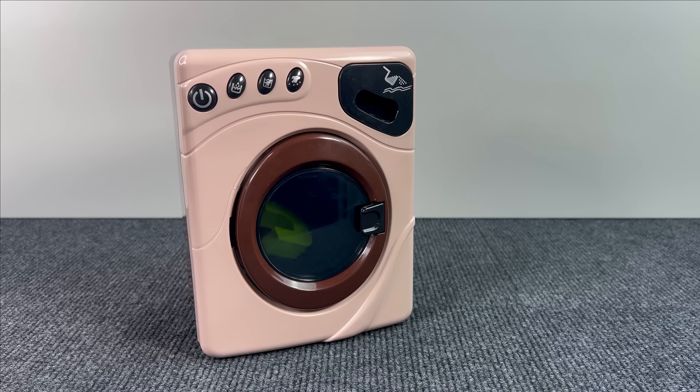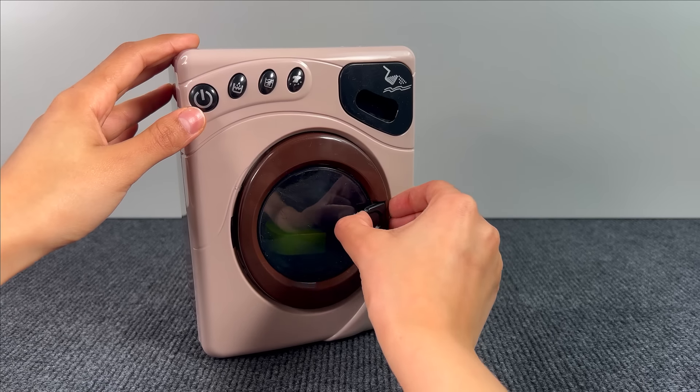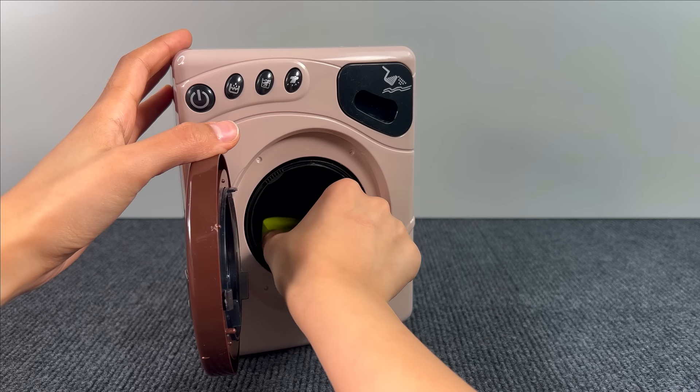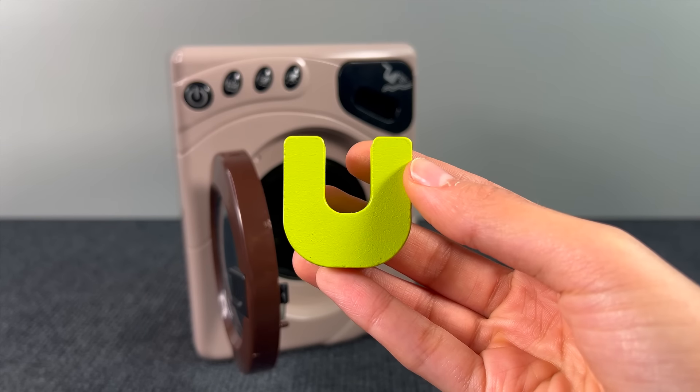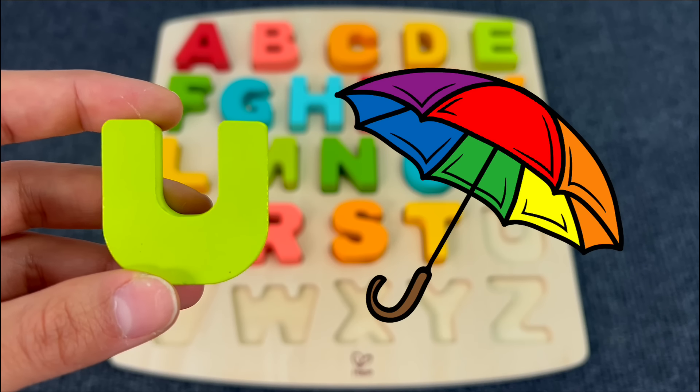Something is inside the washing machine. Let's check what it is — it's the letter U. U is for Umbrella.